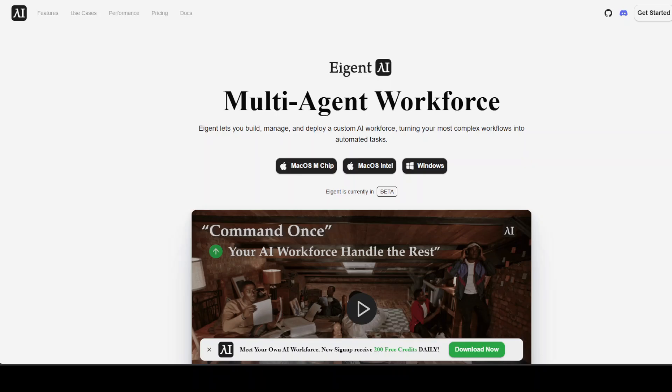I also want to introduce you to the sponsors of the video. Agient is the world's first multi-agent workforce desktop application, empowering you to build, manage, and deploy a custom AI workforce that can turn your most complex workflows into automated tasks. You will find the link in the video's description.